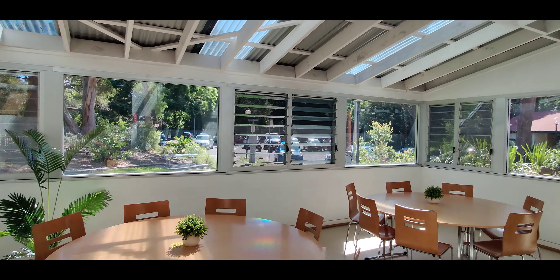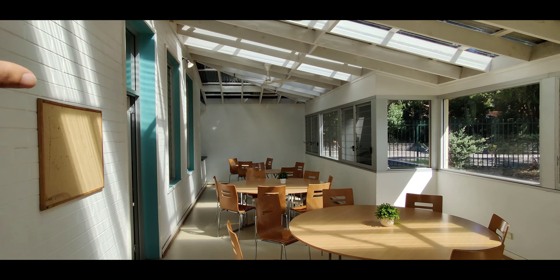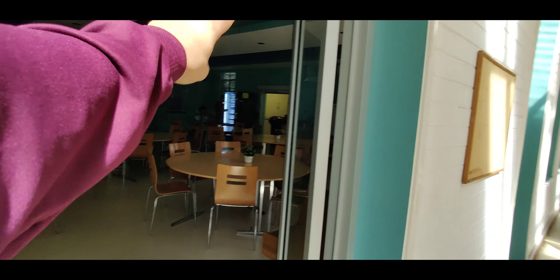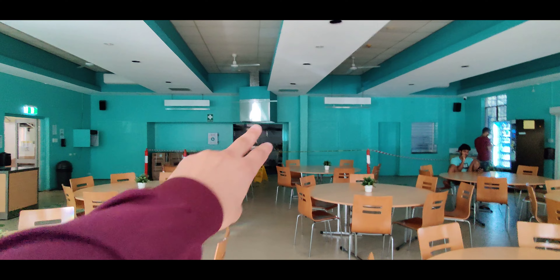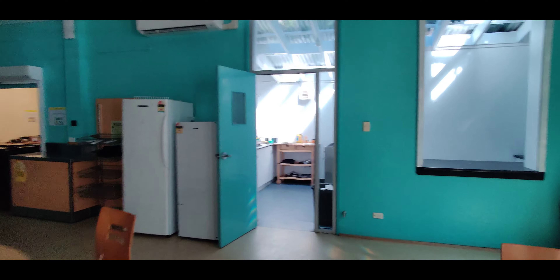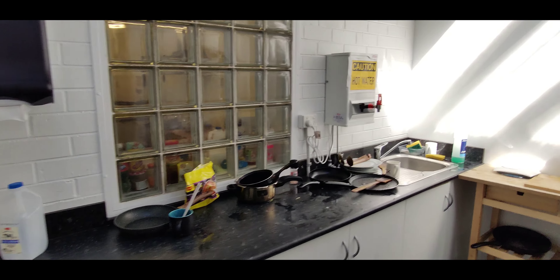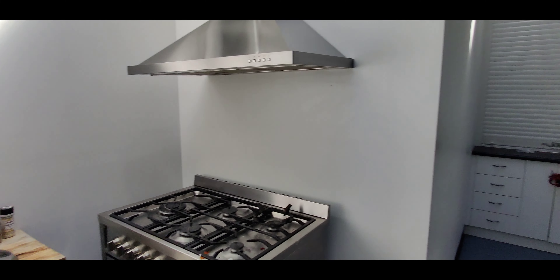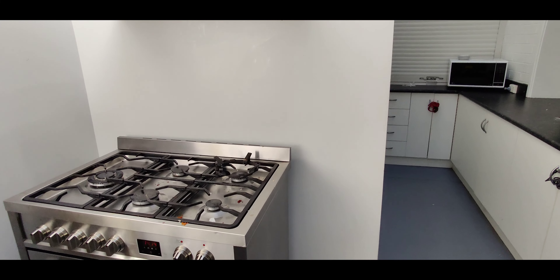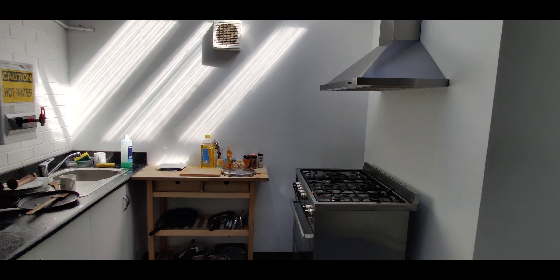This is the open area. This is the most common room where you can sit and cook. On the side there is also a kitchen. This is the open area. This is the kitchen. You can cook here — inside you can also cook.